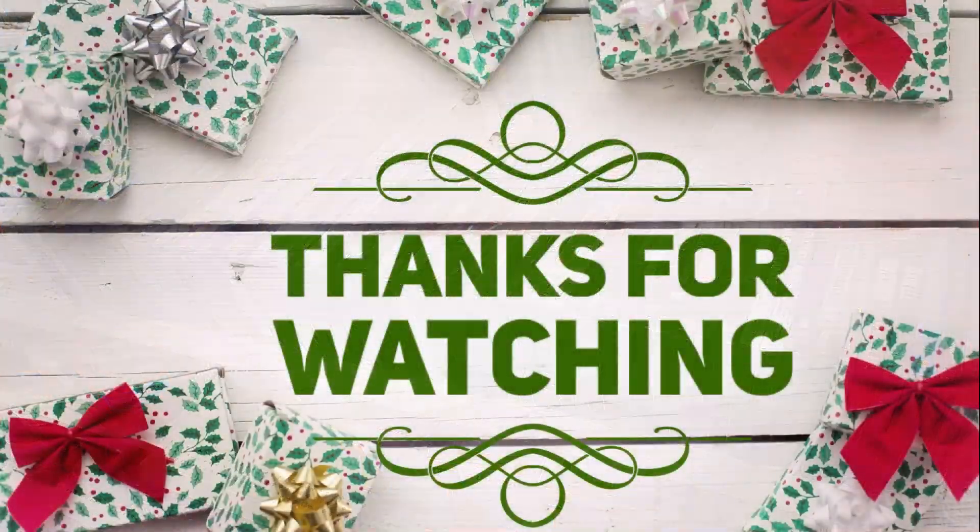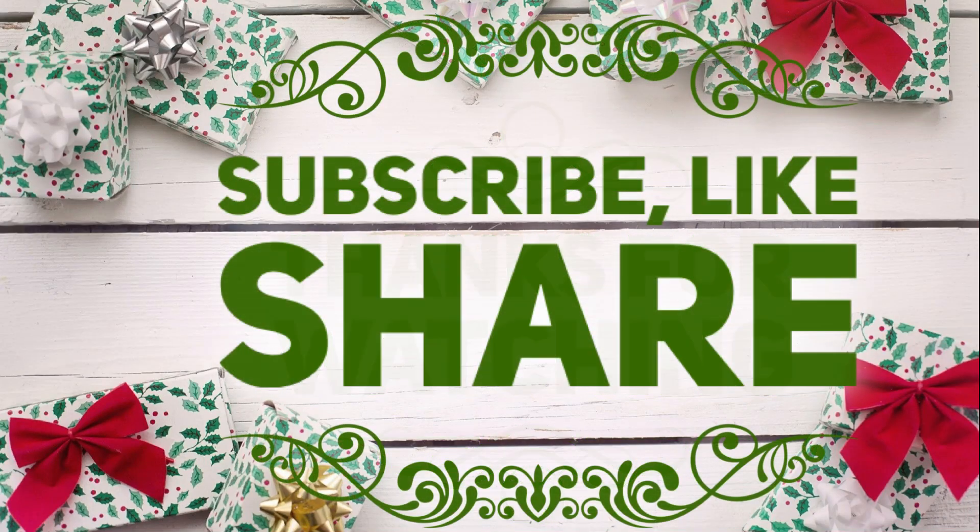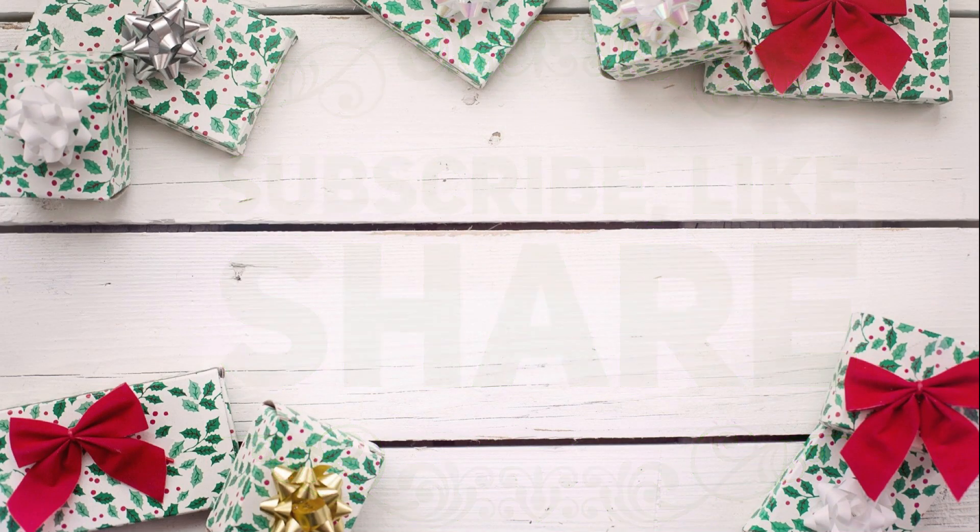And that is it for today's video. Thank you guys so much for watching. Don't forget to subscribe, like, and share. Here are some other videos from our channel you might also enjoy. I hope you guys have a great week.